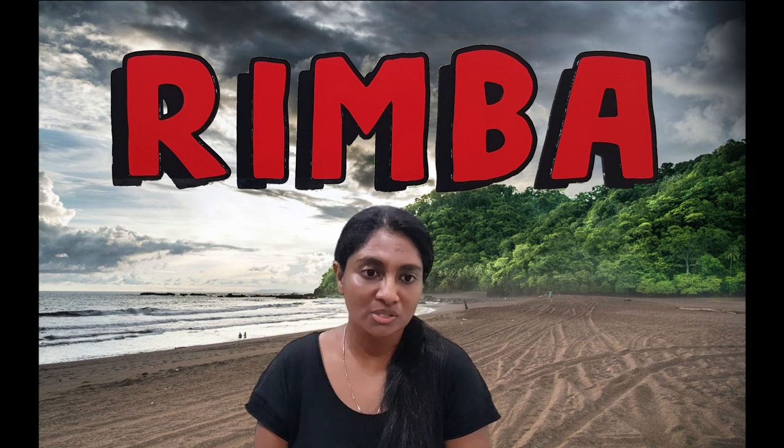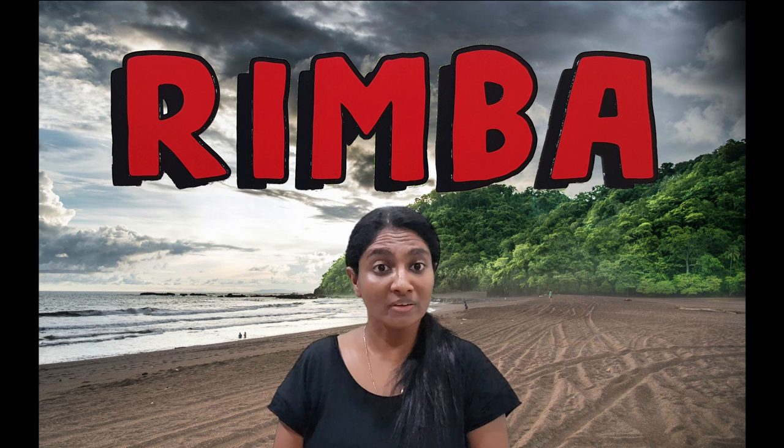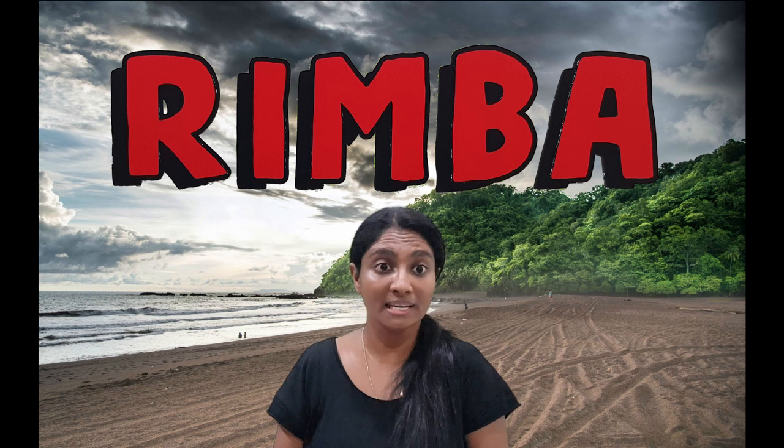Reptiles do not raise their young, so when the hatchlings come out, they follow the moon towards the ocean. Now that you know the characteristics of reptiles, let's learn about some local reptiles that can be found in Malaysia.